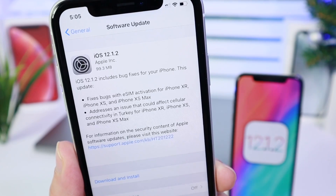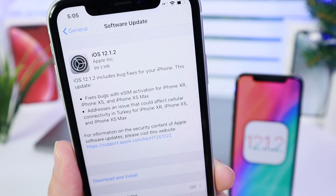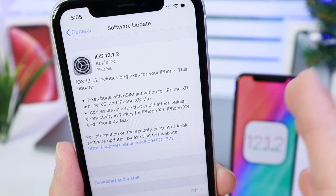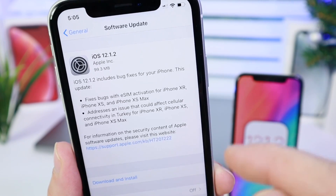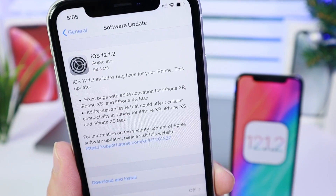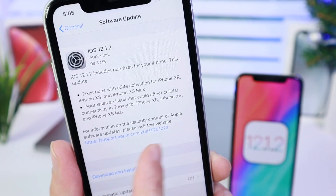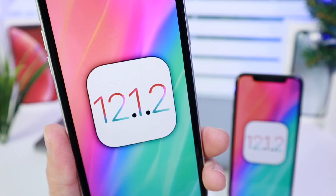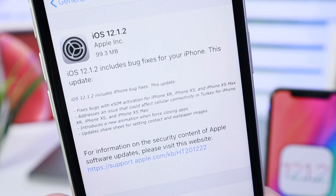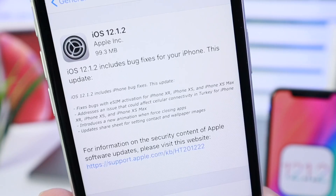Another thing addressed was the cellular connectivity issues in Turkey. However, I've been having cellular connectivity and Wi-Fi issues since I bought the new iPhones XS, XS Max, and XR, but they're addressing this for Turkey in this particular update. There was also the same update rolled out to users in China that contains some additional fixes and enhancements that weren't seen worldwide.